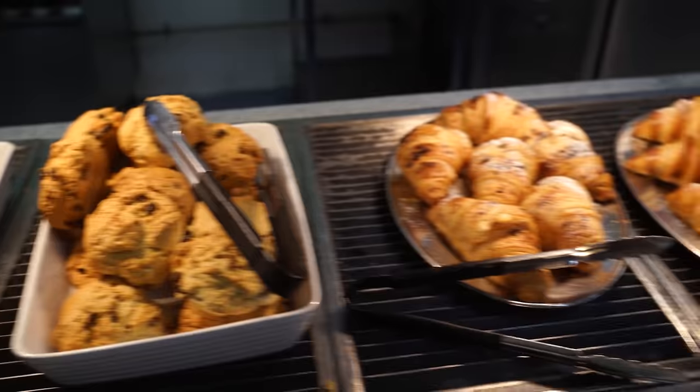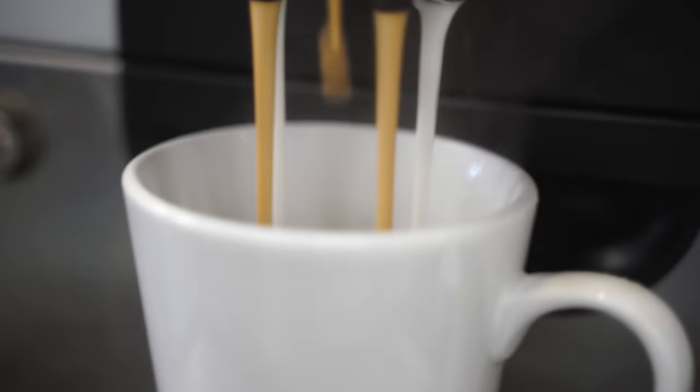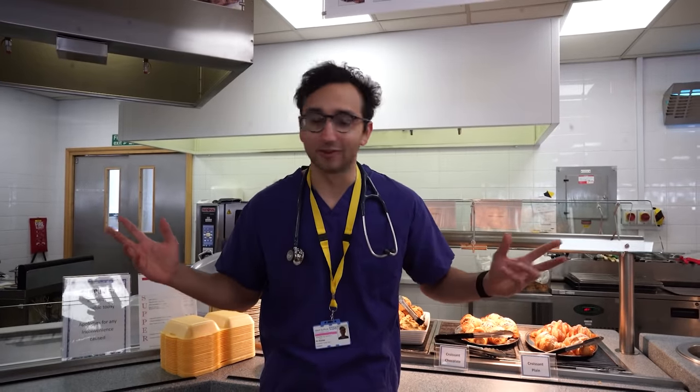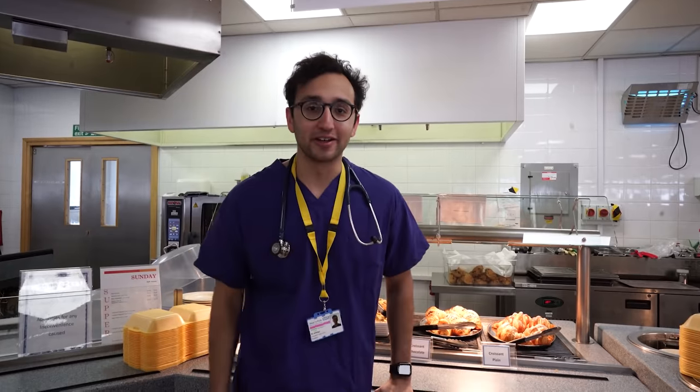While waiting for this lady to arrive, the registrar and I grab a quick coffee in the hospital's restaurant, Time Out. Of all the hospitals I've worked in, it's probably the nicest restaurant — very reasonably priced with a great selection. The scones are apparently famous in the region, with people coming in around Christmas just for the scones and mince pies.